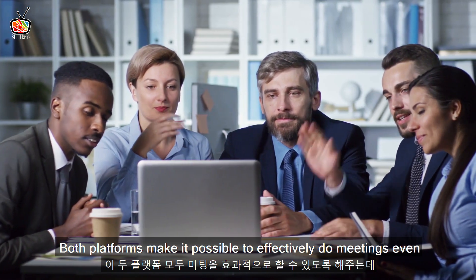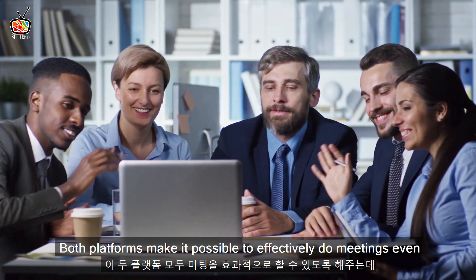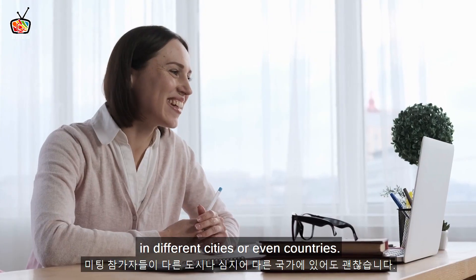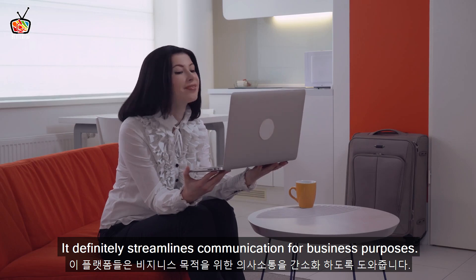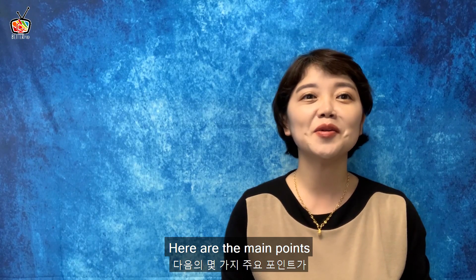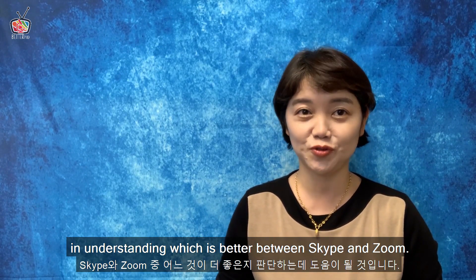Both platforms make it possible to effectively do meetings, even if you and the other participants are in different cities or even countries. It definitely streamlines communication for business purposes. Here are the main points in understanding which is better between Skype and Zoom.